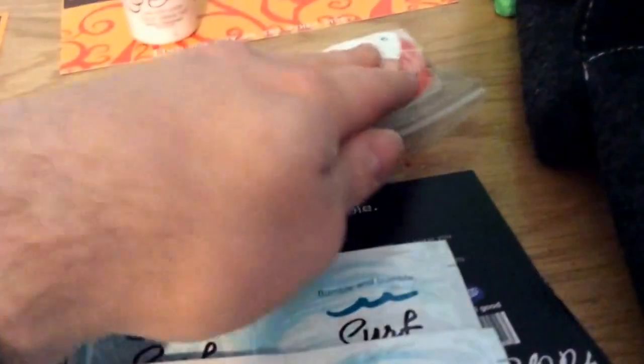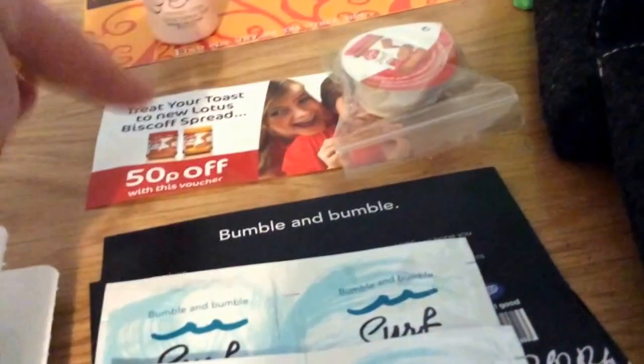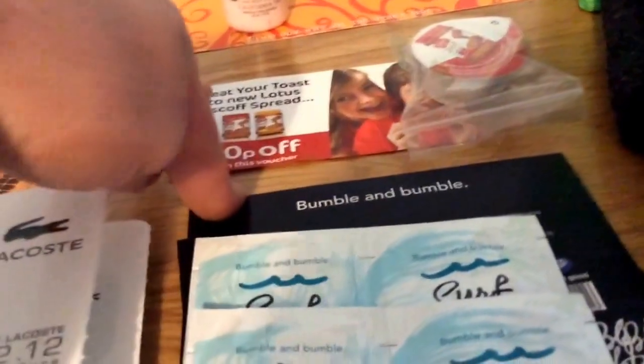Again, everybody's had this one. It's the Lotus Spread and the coupon. That's still going on SampleEyes, I think.